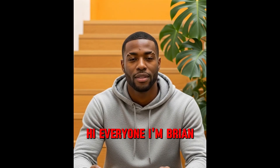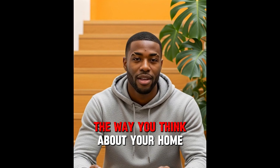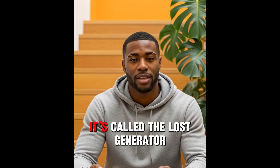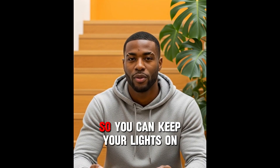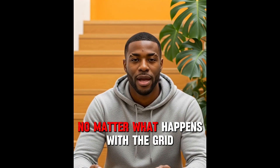Hi everyone, I'm Brian, and today I want to share something that can completely change the way you think about your home, your family, and your energy security. It's called the Lost Generator, and it's a step-by-step digital guide that shows you how to build your own independent power system so you can keep your lights on, slash your bills, and protect your loved ones no matter what happens with the grid.